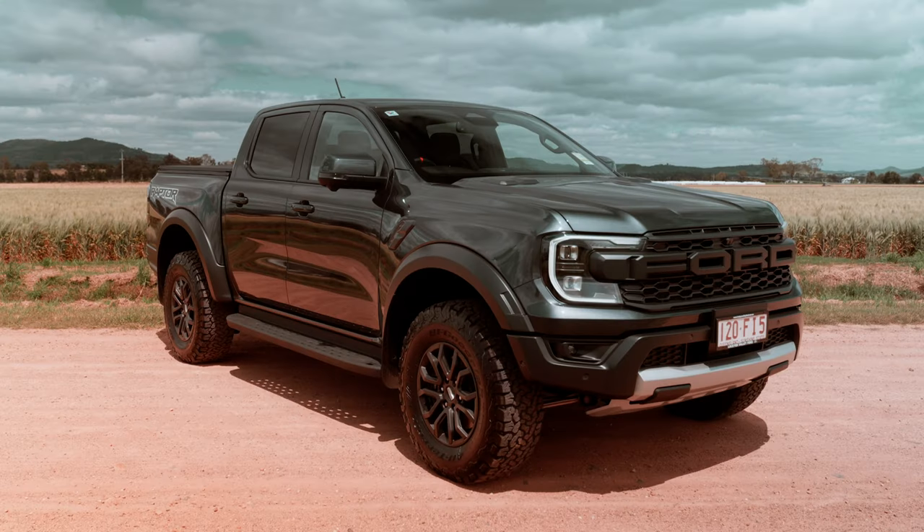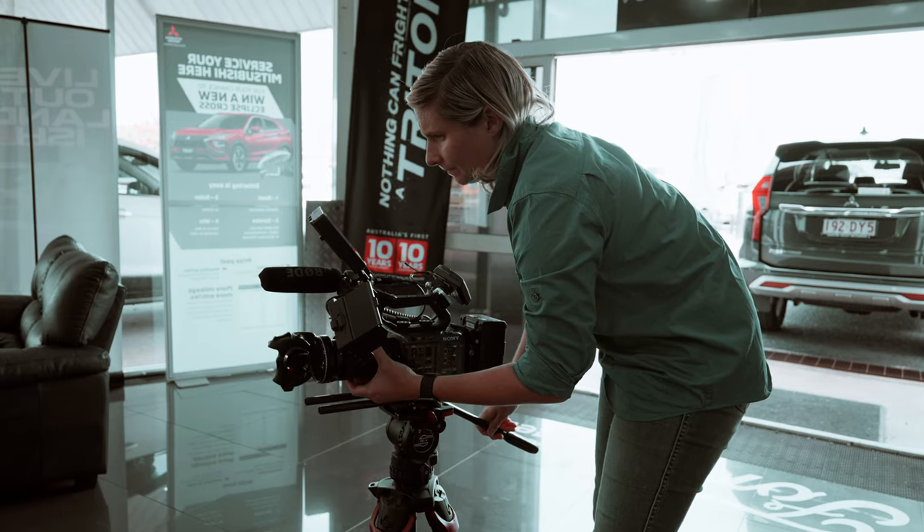We were contacted by a local Ford dealer to come out and shoot a TV commercial to promote the next-gen Ranger Raptor and Everest. I was pretty stoked about this. The guys didn't have a massive budget - it wasn't a big budget - but that doesn't matter.